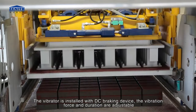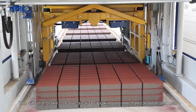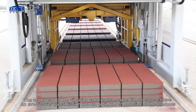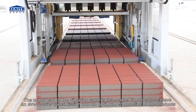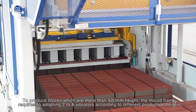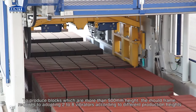The vibrator is installed with a DC braking device; vibration force and duration are adjustable. The vibrator brake uses electrical DC braking with no mechanical wear and tear. The upper part of the vibration table is two-parted to achieve even power transmission and optimum compaction of the products. To produce blocks more than 500 mm in height, the mold frame requires two to eight vibrators depending on production height.